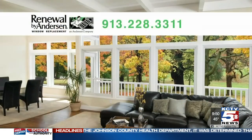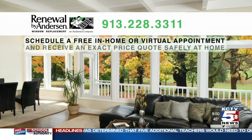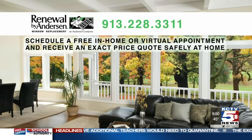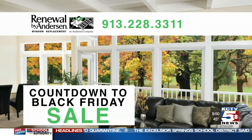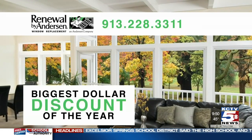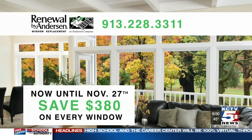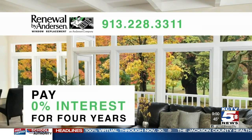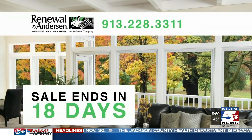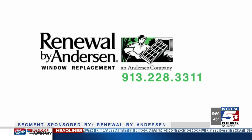117 years of promise. Thank you for your time this morning, David. Thank you, Belinda. Renewal by Andersen offers free in-home appointments. Or for your own peace of mind, you can schedule a virtual appointment and receive an exact price quote from the comfort and safety of your home. Right now, Renewal by Andersen has a special countdown to Black Friday sale — it's the biggest dollar discount of the year, now until November 27th. You can save $380 on every window and $880 on every patio door. And with their special financing, you will pay 0% interest for four years. This amazing sale ends in just 18 days. Call 913-228-3311 now to schedule your free appointment.